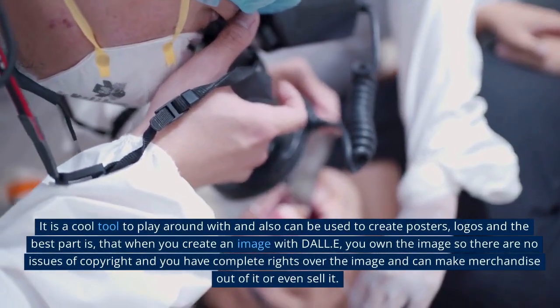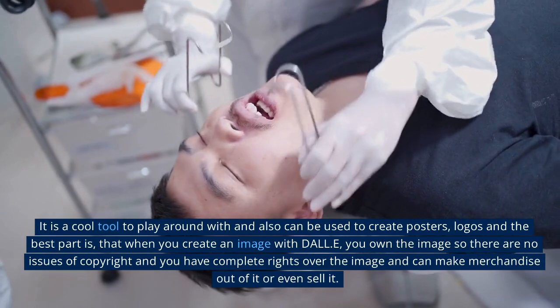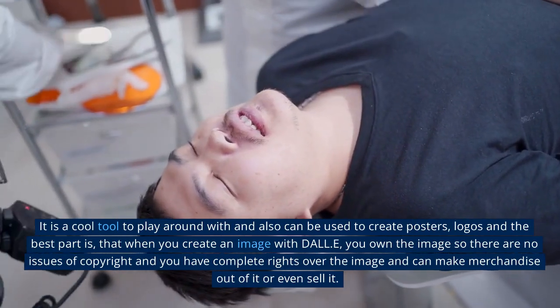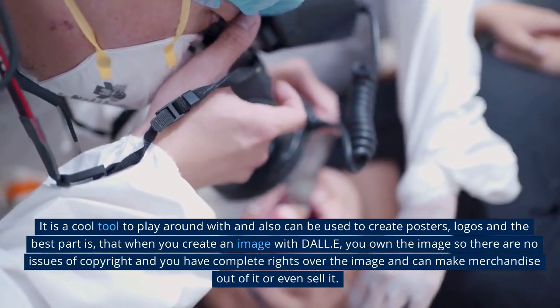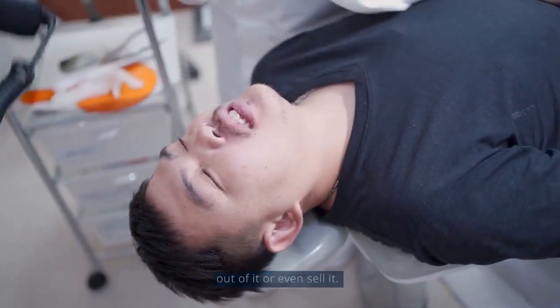It is a cool tool to play around with and can also be used to create posters and logos. The best part is that when you create an image with DALL-E, you own the image so there are no copyright issues — you have complete rights over the image and can make merchandise out of it or even sell it.